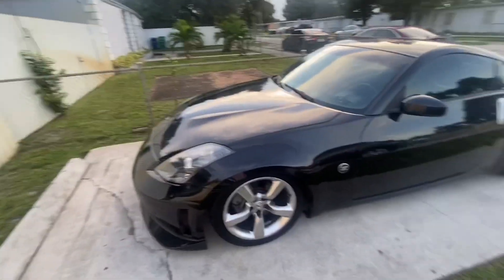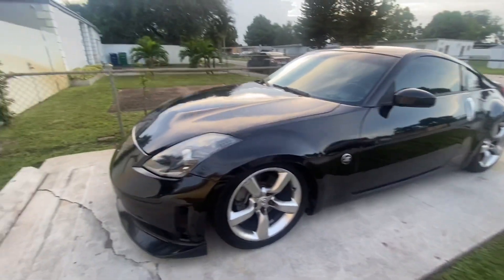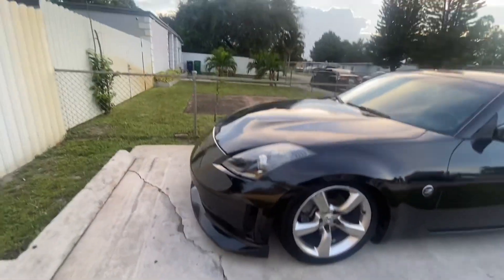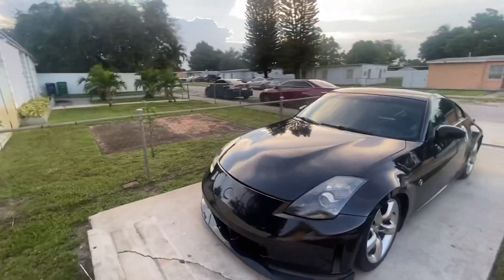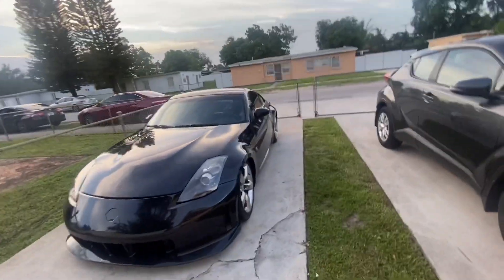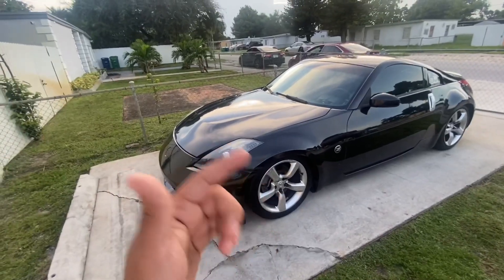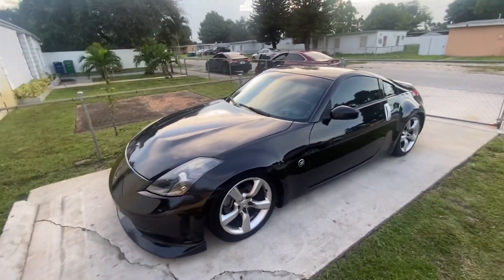Still looking clean. I'm picking up some clear reflectors this week. That's pretty much it for this video — I just wanted to show you guys the G, and I'll put the link in the description.